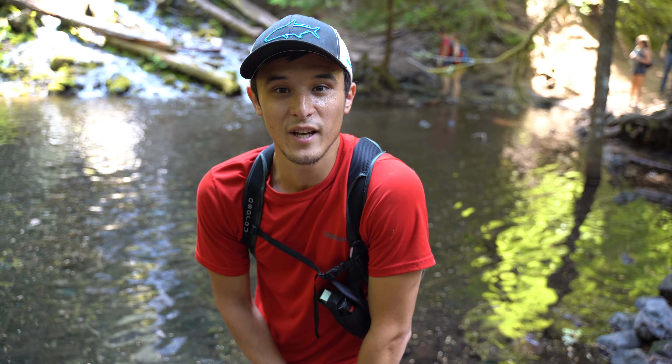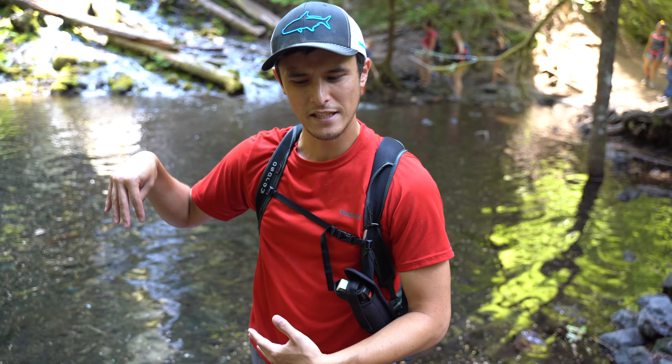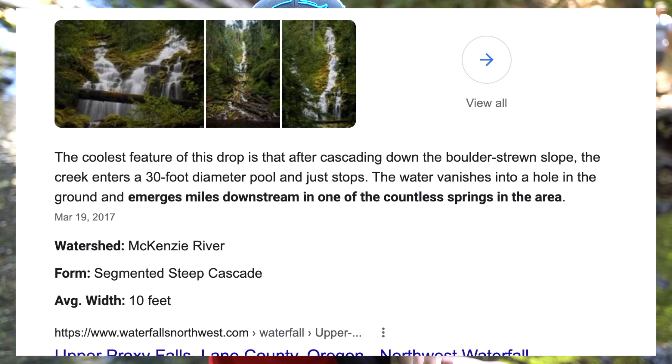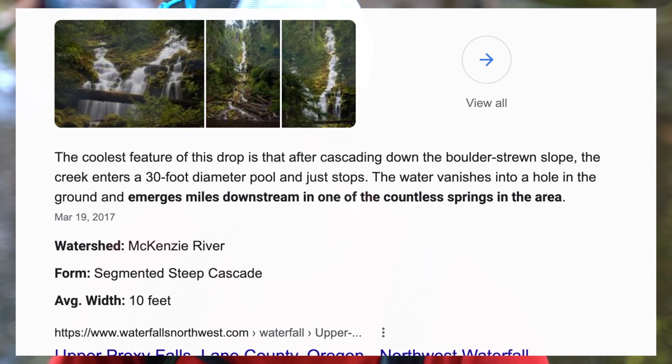So this is what is considered upper Proxy Falls and as you can see, we got a cool waterfall and it flows into this pond right here, which just goes underground somewhere. It disappears. My brain can't comprehend — I don't know where it goes. Might have to look that up later. The signs didn't say, but it's cool.